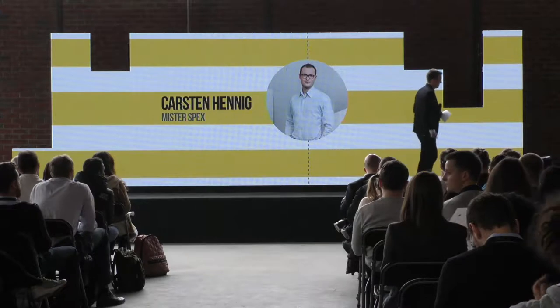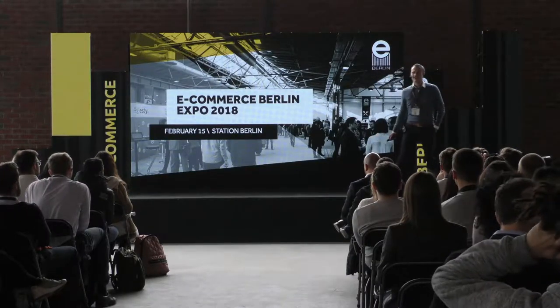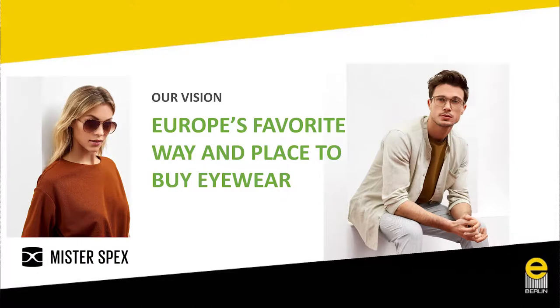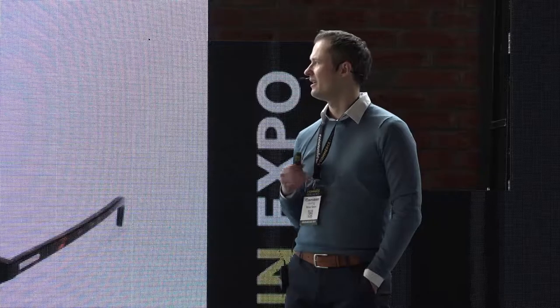Good afternoon everybody, it's a pleasure to be here. I hope you had a great lunch break and are open-minded to talk about going into international markets. Our vision at Mr. Spex is to become Europe's favorite place to buy eyewear, and today we'll discuss the challenges e-commerce companies typically face when entering new markets next to their initial home market.